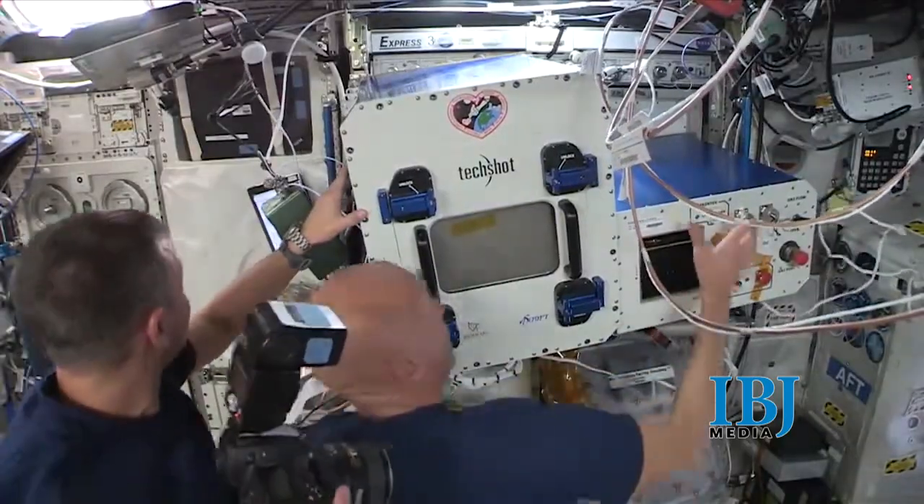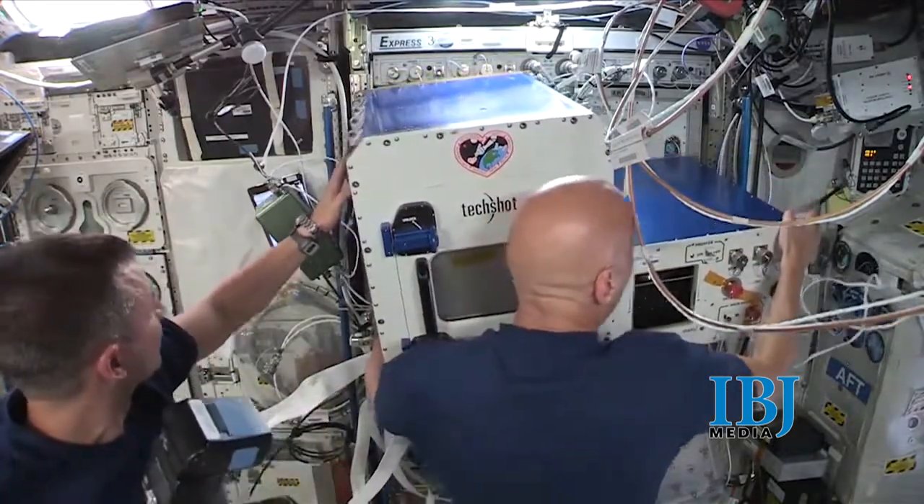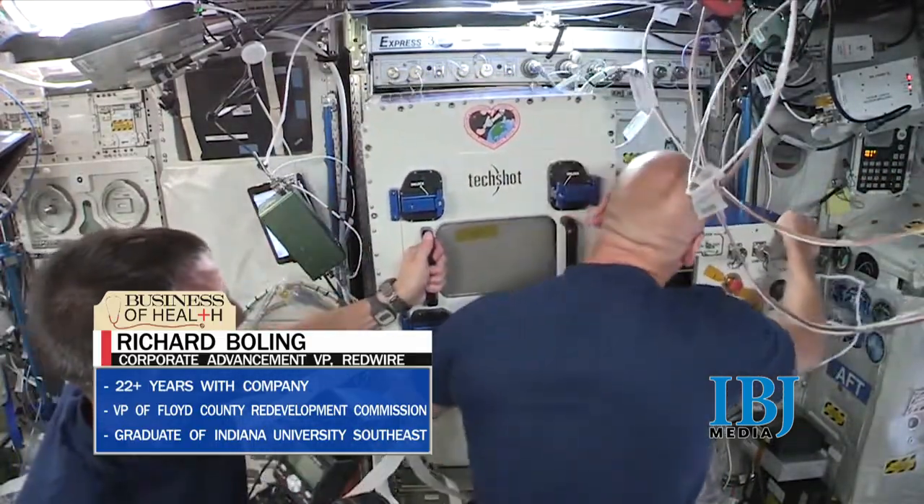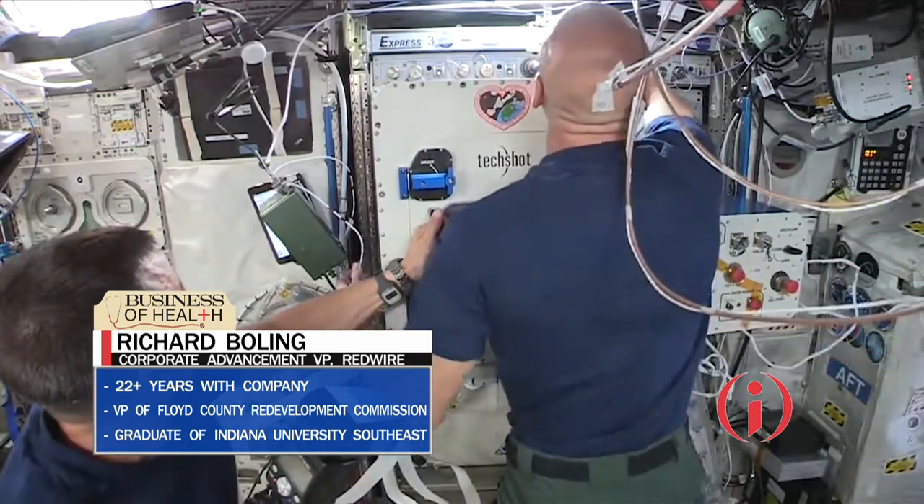We have our own mini-mission control here in Floyd County where we talk directly to the astronauts who are our hands and eyes on board the station. And once they get the BFF set up for us, then we actually take over from our little mission control here, controlling the equipment and running the machine.